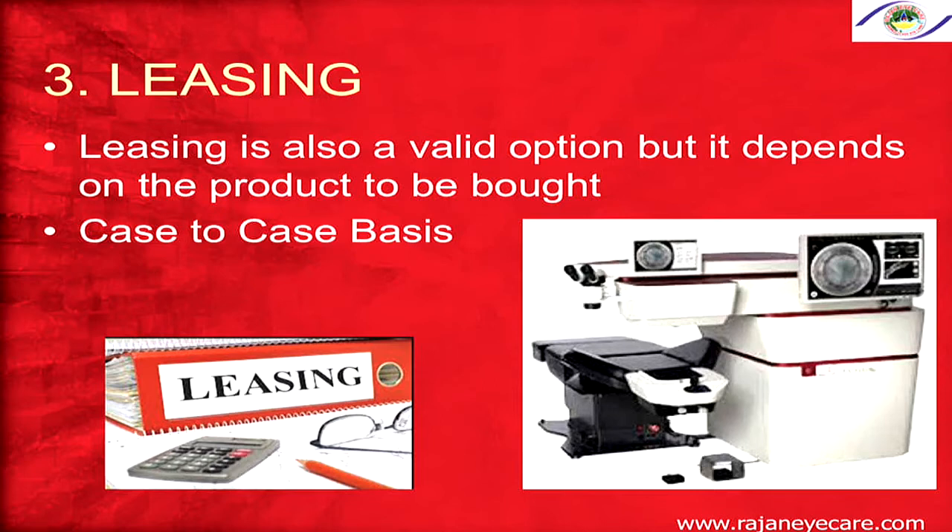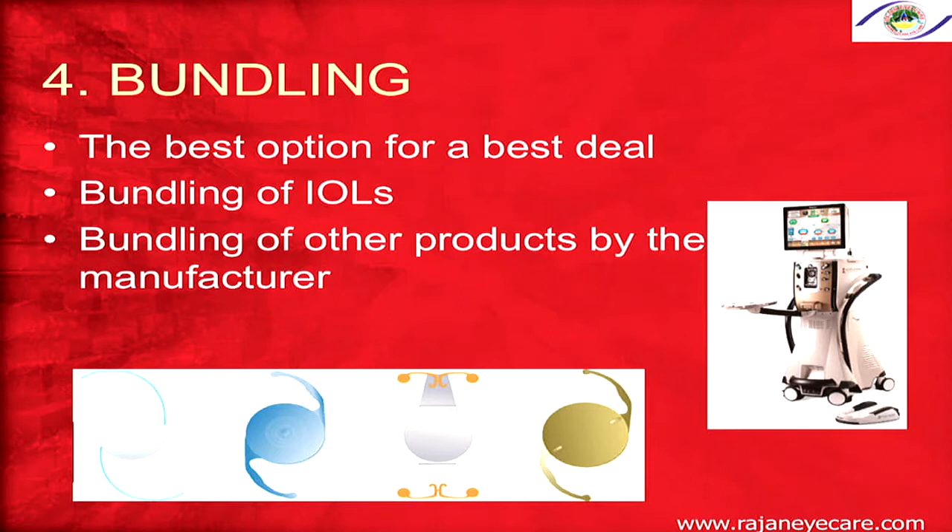Number three is leasing — a valid option depending on the product. For femto cataract, SMILE, or femto LASIK machines, leasing is done in the US and Europe where you pay on a case-by-case basis as a percentage per procedure, so there is no Damocles sword over you. Number four is bundling — go to a company that has IOLs, lasers, vitrectomy instruments, FECO machines, viscoelastics, and the entire gamut. Bundling these products together gives you a better deal. Cross-check with colleagues to find out what deals others are getting.